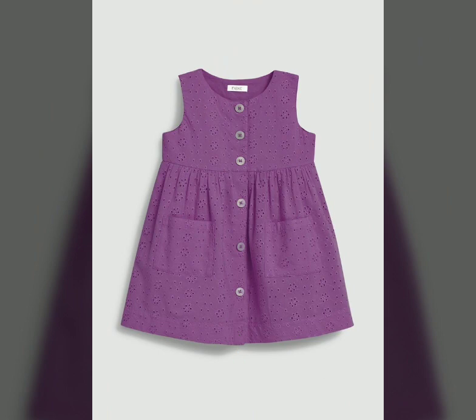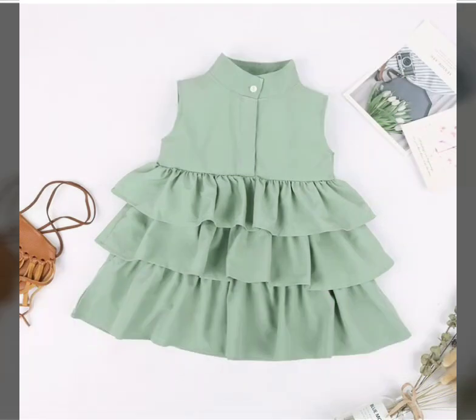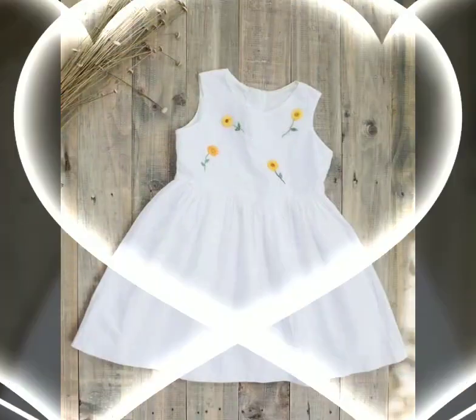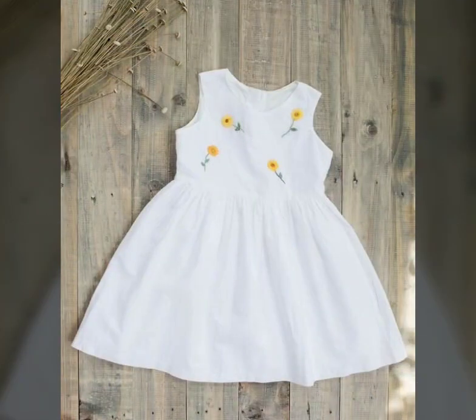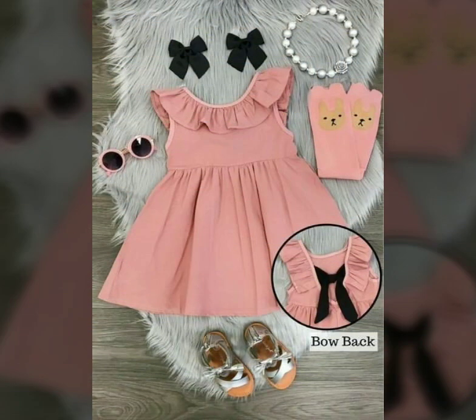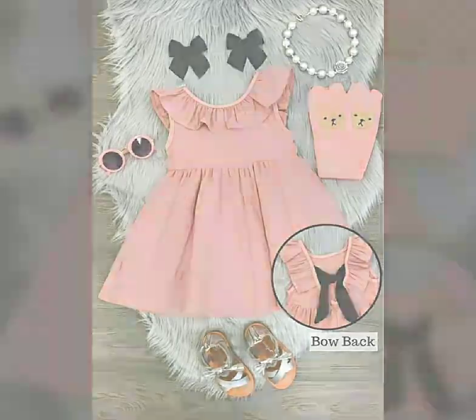If you want to share my video, you can purchase for your child. The price depends on the quality — if the quality is best, it will be expensive, and if the quality is normal, it will be less. You can see how beautiful the latest baby frocks are.